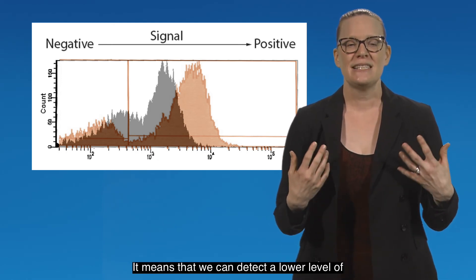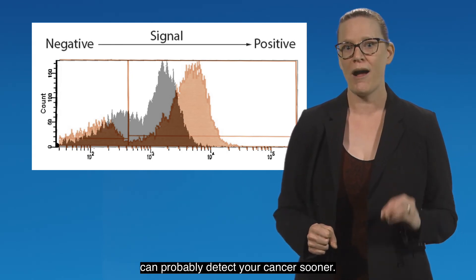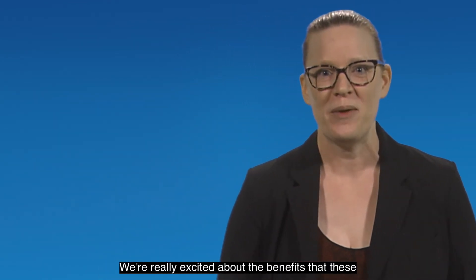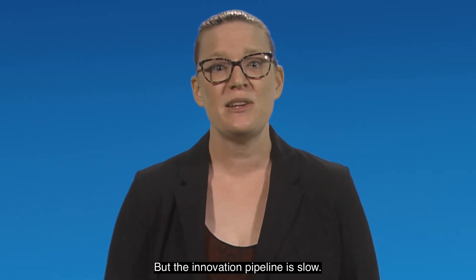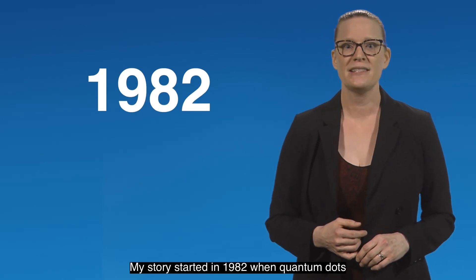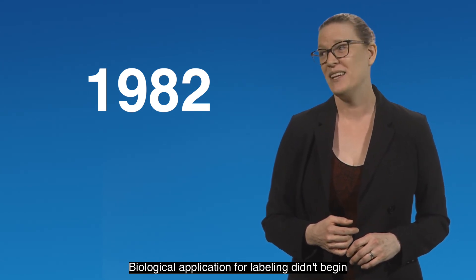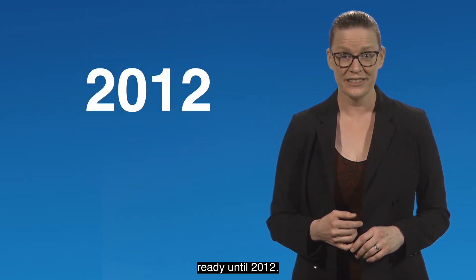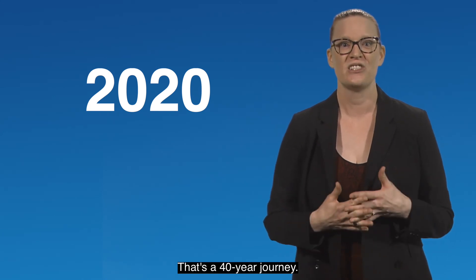What does this mean? It means that we can detect a lower level of biomarker with this assay, which means that we can probably detect your cancer sooner. We're really excited about the benefits that these technologies are bringing to patients. But the innovation pipeline is slow. My story started in 1982 when quantum dots were developed for solar cells. Biological application for labeling didn't begin until 1998, and we weren't commercialization ready until 2012. Our sales didn't start until 2020 — that's a 40-year journey.